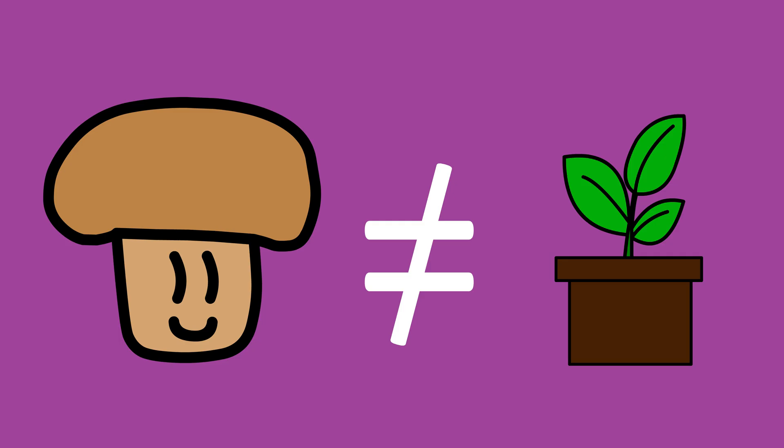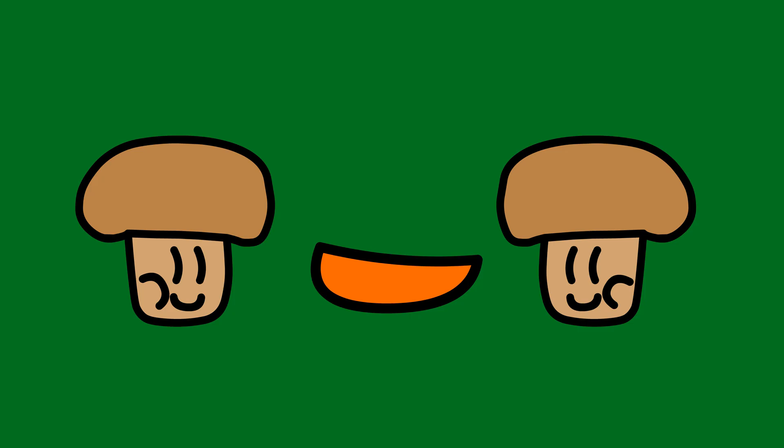Fungi don't tend to move after they stop doing spores, and as they aren't plants, they can't make their own food, and that's why they decompose things — they eat them. And they make spores that just travel through the air until they get to a place where they can grow.